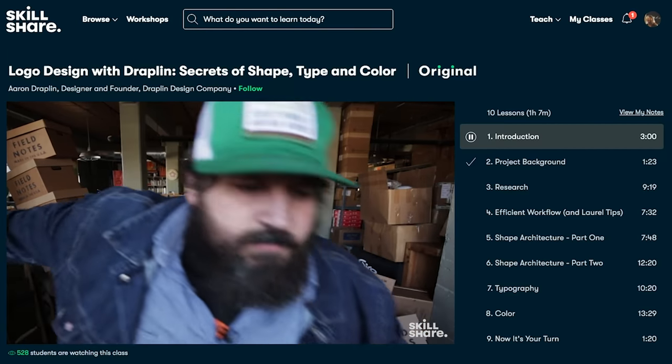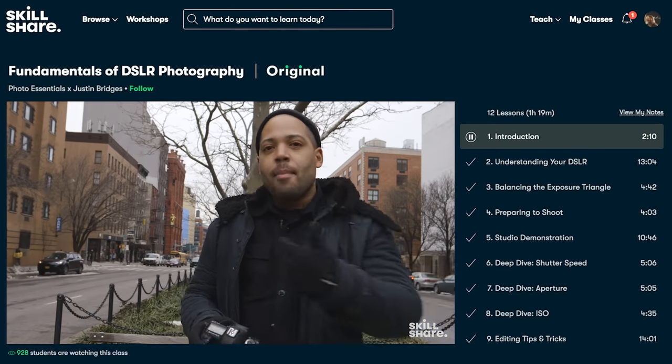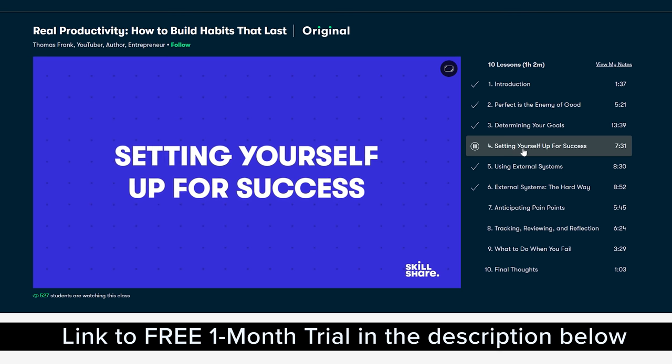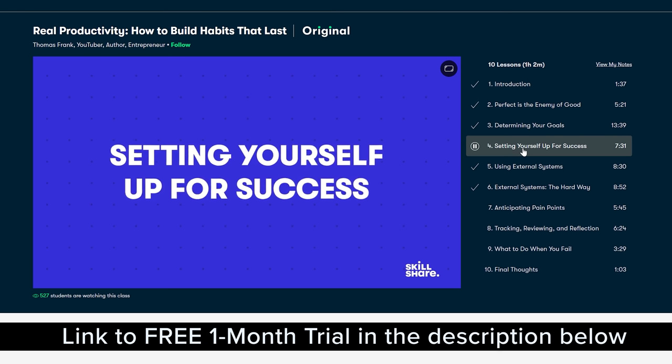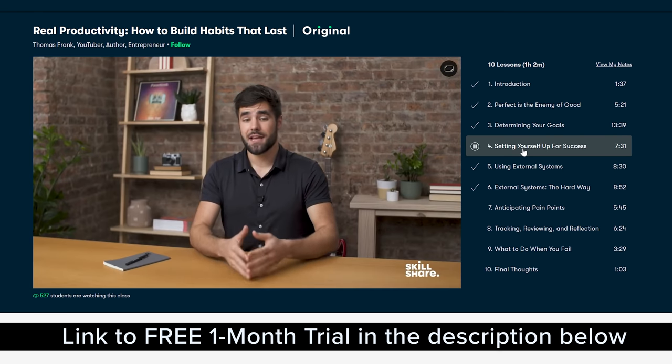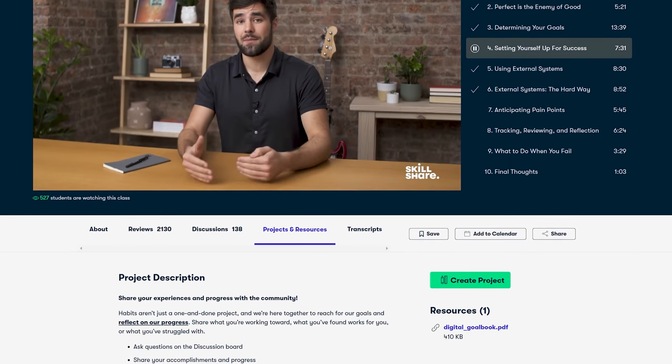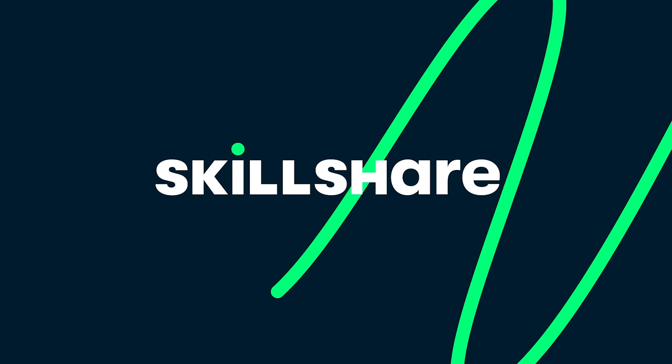Most classes are under 60 minutes with short lessons to fit any schedule. Skillshare is offering the first 1,000 of my subscribers who click the link in the description one month free trial. If you want to expand your knowledge and level up your skills, sign up for your free trial below.